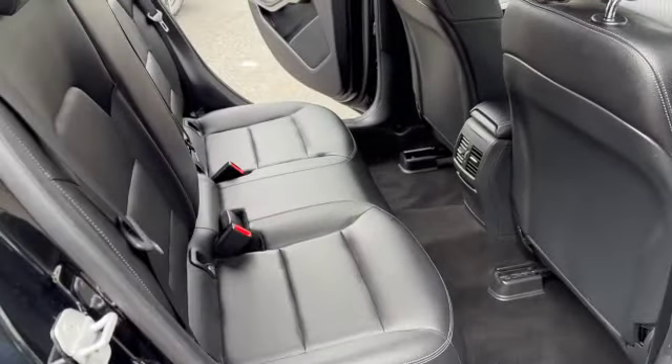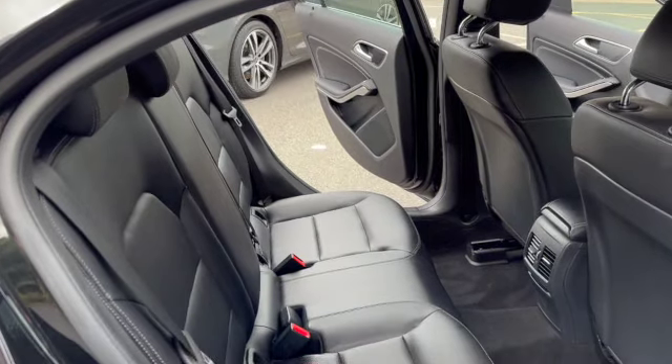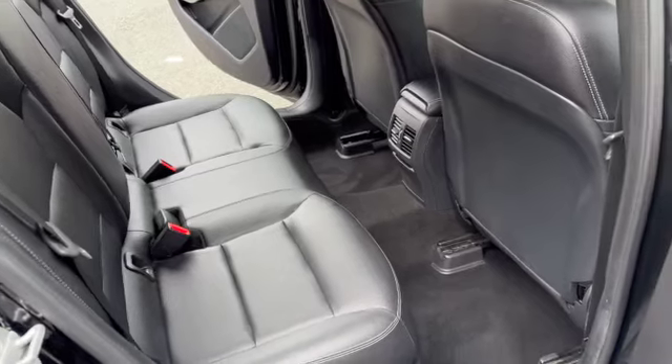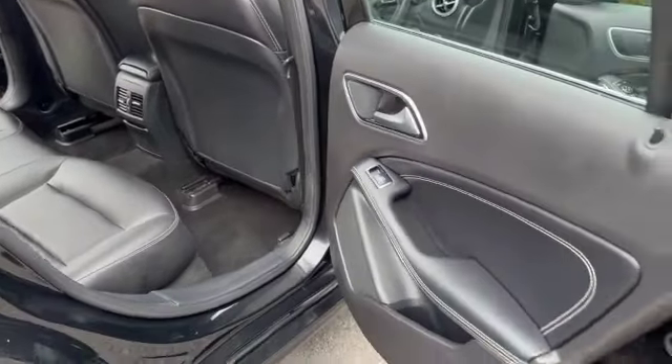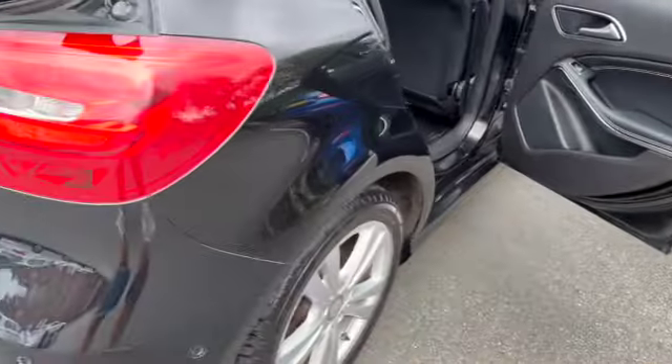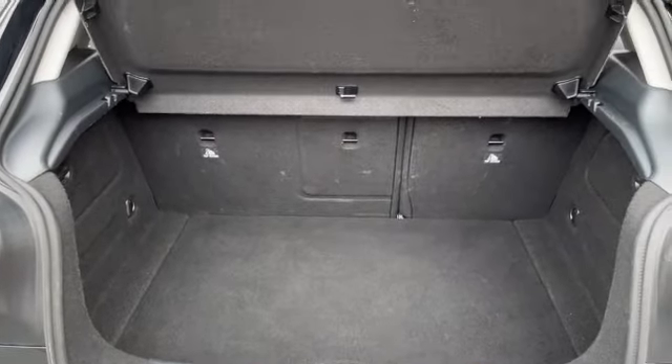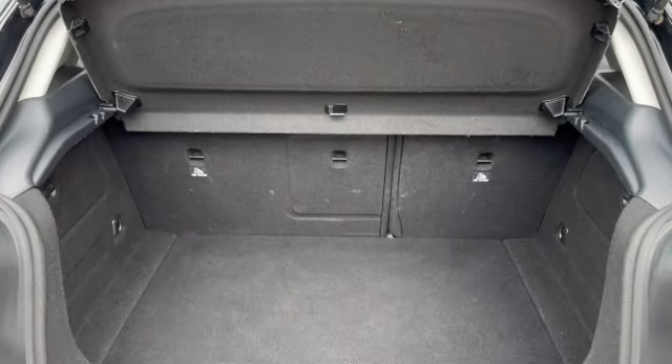Into the rear where you've got your two individual isofix points and your three separate seat belt points. There's also a good size boot, with split folding rear seats, and as you can see a parcel shelf is also present.